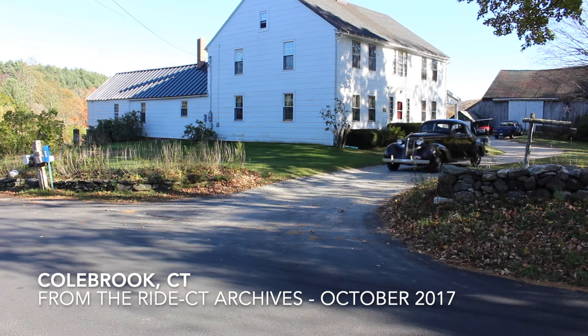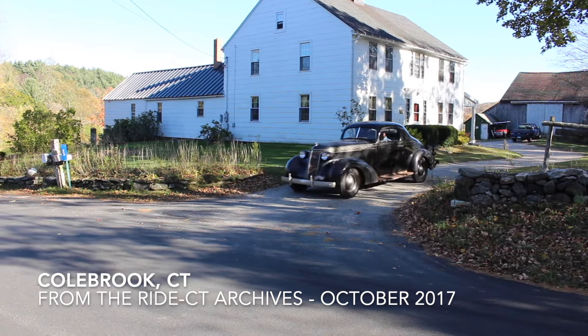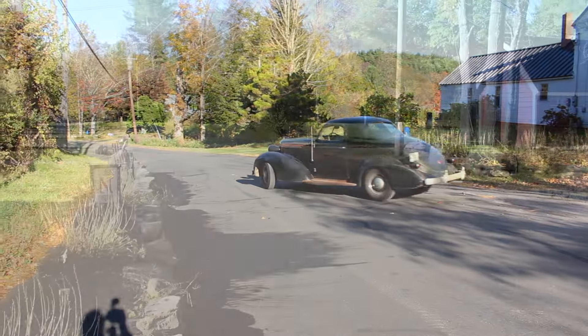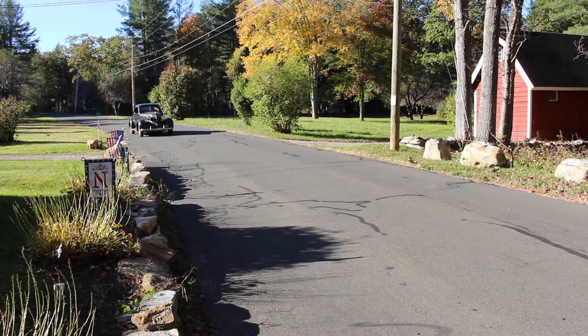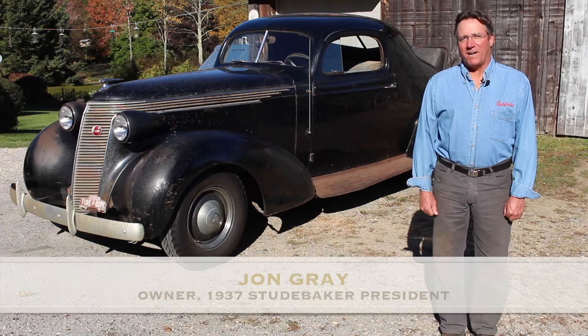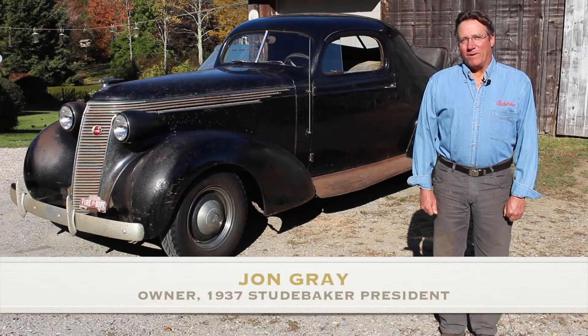It's an unrestored barn find with oxidized black paint and rusting running boards — a rare 1937 Studebaker President owned by John Gray of Colebrook, Connecticut. Found it purely by luck.